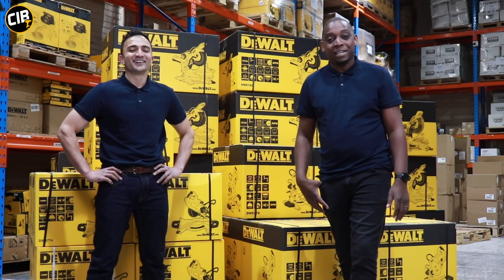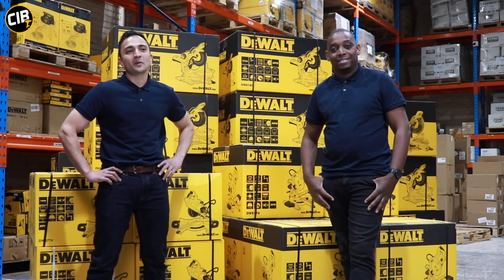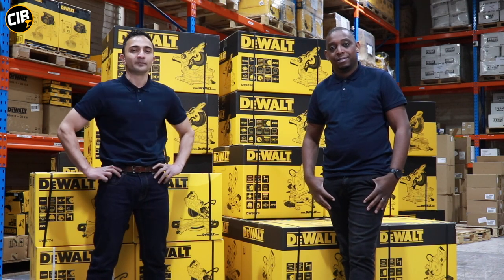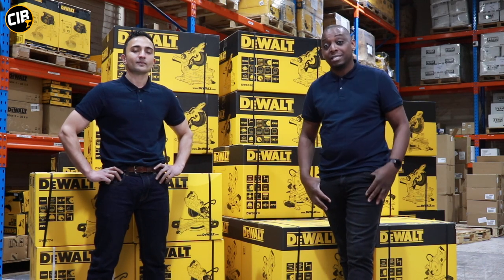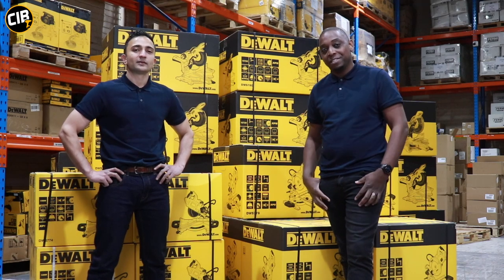Hi and welcome to another Jampec episode. As you can see, our warehouse is stacked with mitre saws. We just received two new models from DEWALT which we're going to be showing you today. Why don't you stick around and see who the winner of the subscriber competition is at the end of the video. I'm Zane. And I'm Matt. You're watching CIB TV.